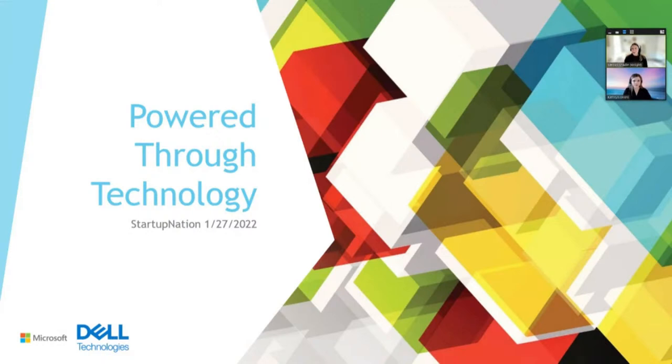All right, we'll go ahead and kick it off. Hello, thank you so much for joining us, and thank you to Startup Nation for helping us co-host today's session. My name is Megan Wright and I am the small business association's lead here at Dell Technologies. Please feel free to ask questions in the chat, and we'll have a Q&A at the very end. I'm joined by Katie Drozd with our complex solution specialist team here at Dell Technologies small business.